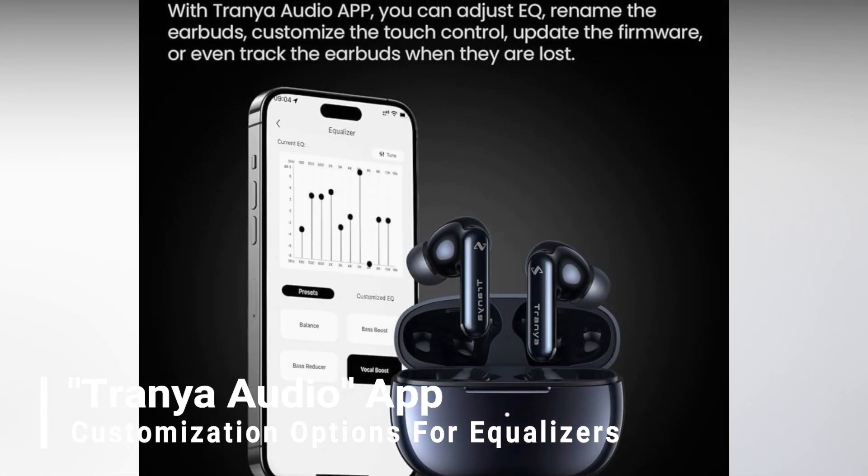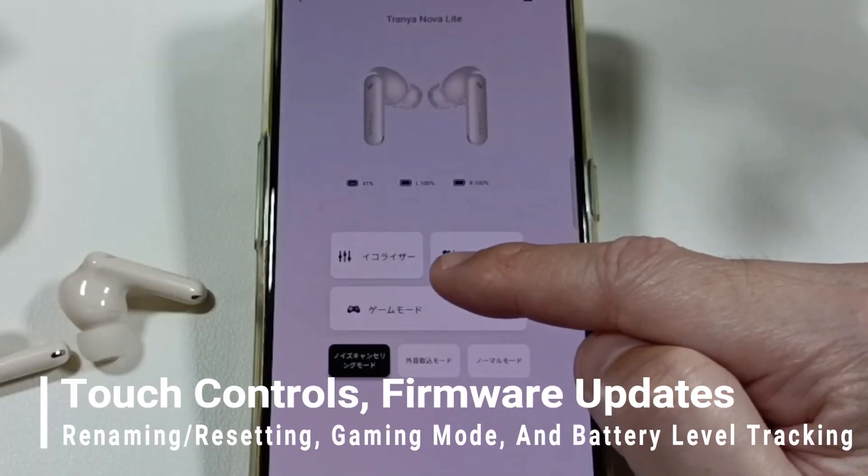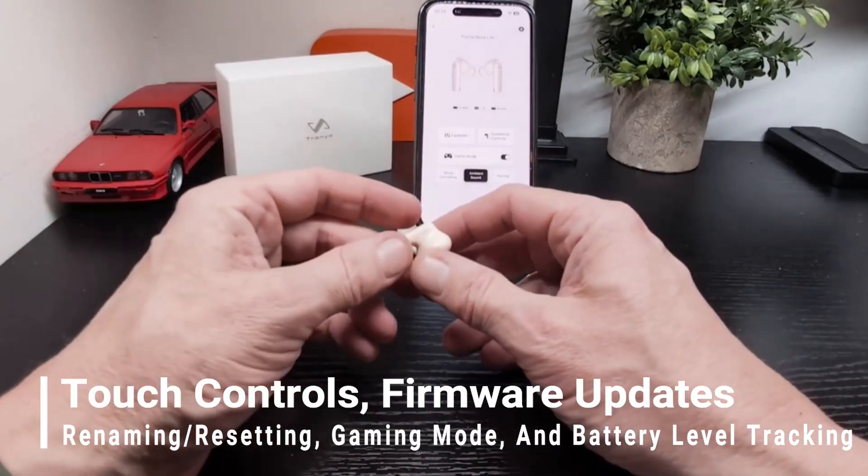The Trania Audio app provides customization options for equalizers, touch controls, firmware updates, renaming and resetting, gaming mode, and battery-level tracking.